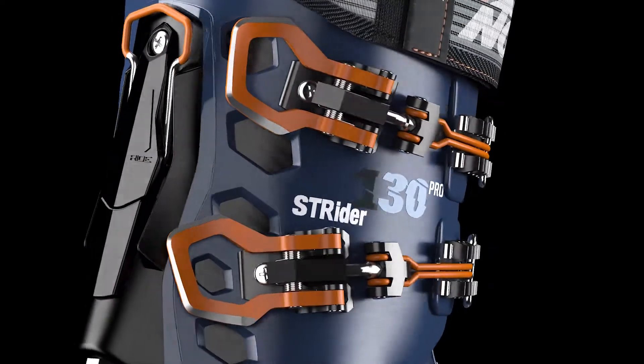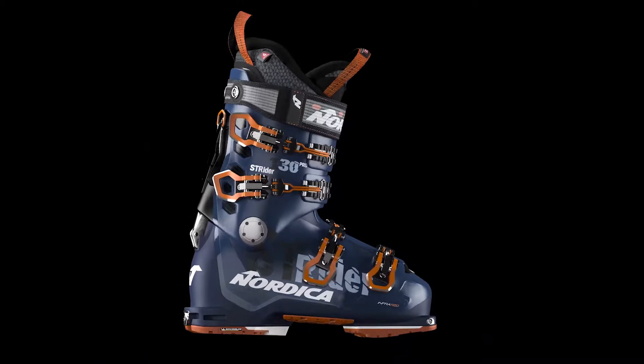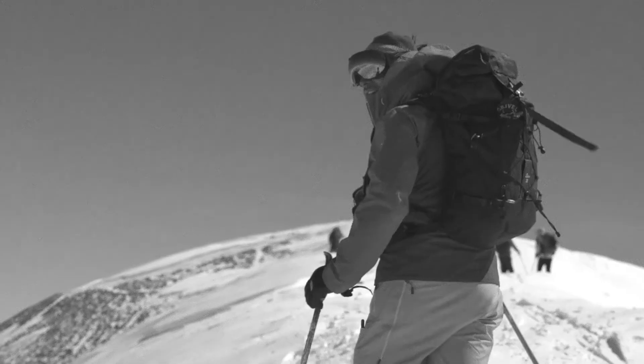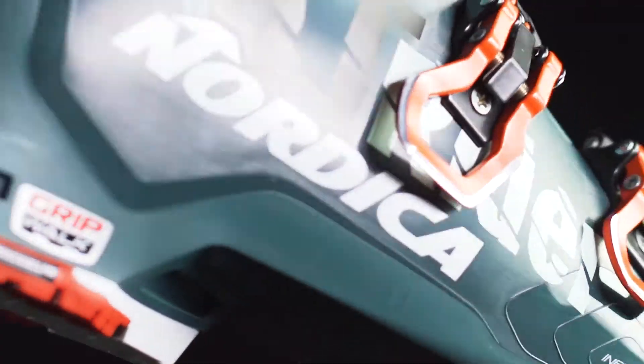Bringing a new level of downhill performance to the hike category, our all-new Strider hike and ski boots are specially made for men and women skiers who'd rather ski new lines than stand around and wait in old ones. With their lightweight, modern design and 100mm last, they fit most feet right out of the box.